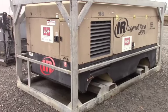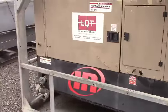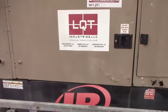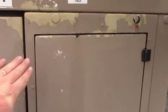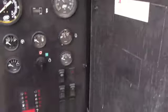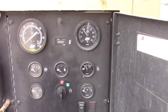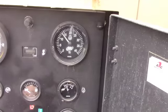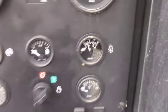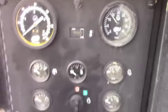So we'll start our walk around here on the front side. This unit has been repainted at some point — you can see some of the original paint bleeding through there. There's your control panel and front door.